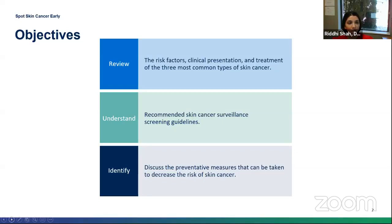Let's go ahead and get started. The objectives of this presentation: we're going to review the three most common types of skin cancer, go over their clinical presentation, what puts you at risk for skin cancer, and go over some treatment recommendations. We'll also cover who should get a skin cancer screening, when and how often, and what you can do at home to prevent skin cancer.